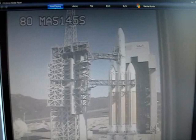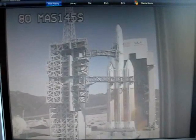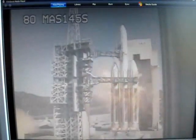T-minus 10. Nine. Eight. Seven. Six. Five. Four. Three. We have ignition in the main engines. One. Zero.